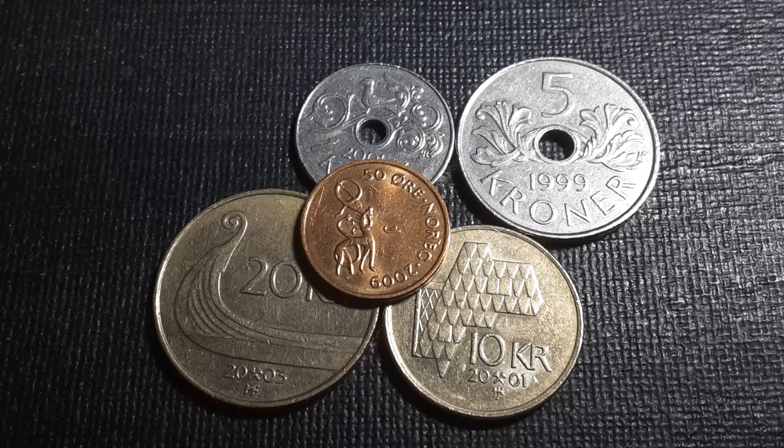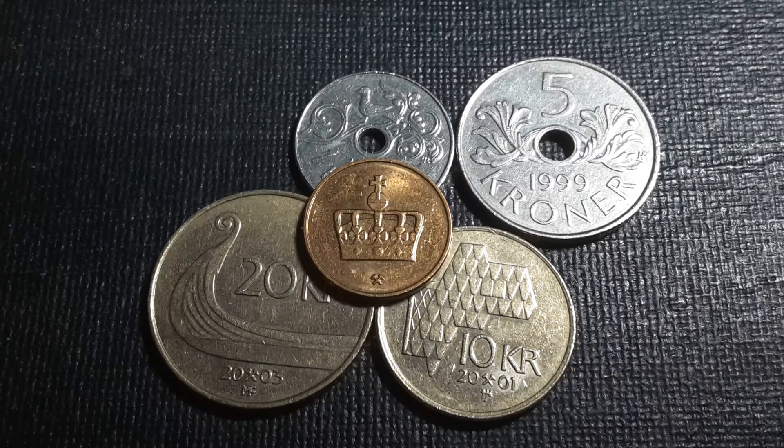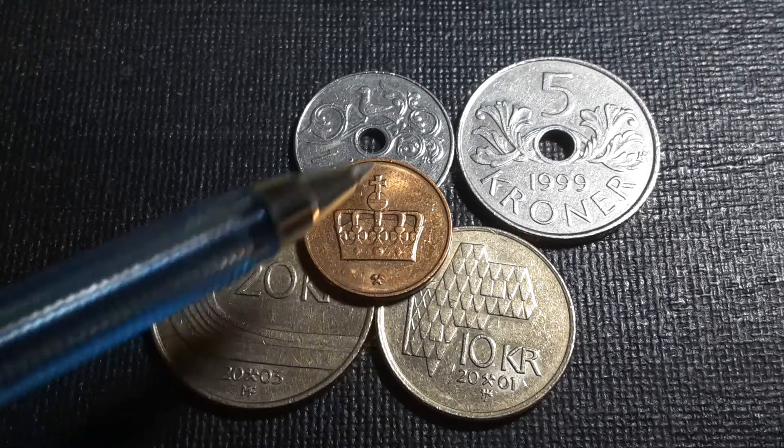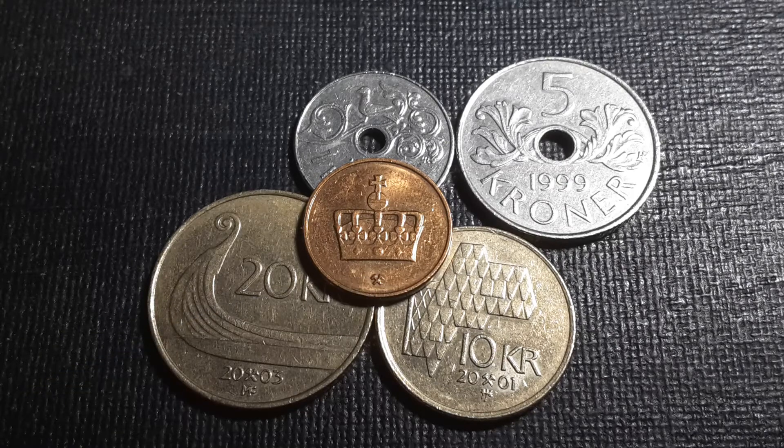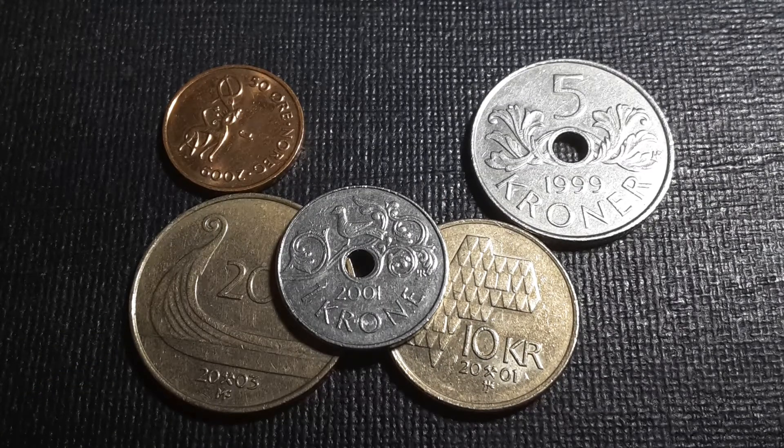This 2009 coin has about 10 million minted, which is pretty standard for Norwegian coins. They usually have a high mintage of 20 to 30 million in the earlier stages and then drop down to hundreds of thousands or a million later on. Low-mintage coins for Norway are actually quite common. On the obverse we have the crown with the mint mark below.